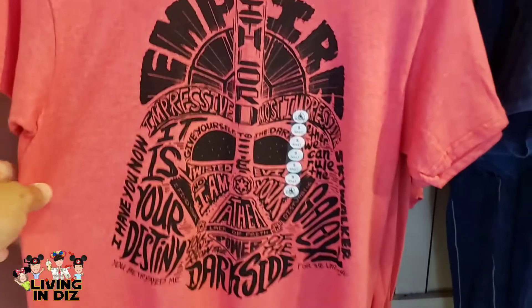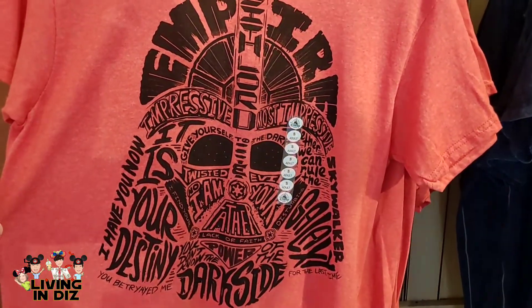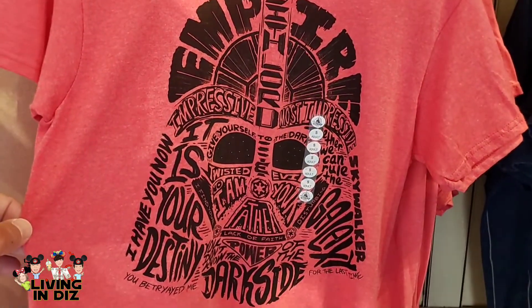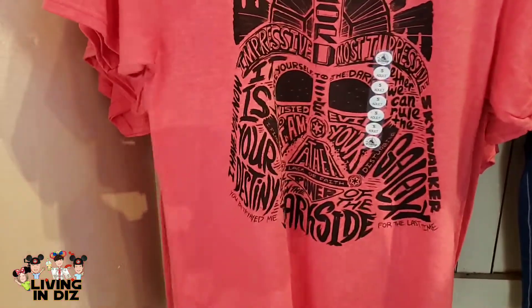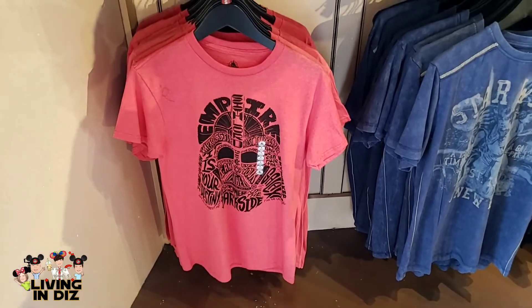A bunch of Star Wars sayings on it — 'No, I am your father,' 'It is your destiny,' 'I have you now.' That's pretty cool. $34.99 or $27.99. What do we think?